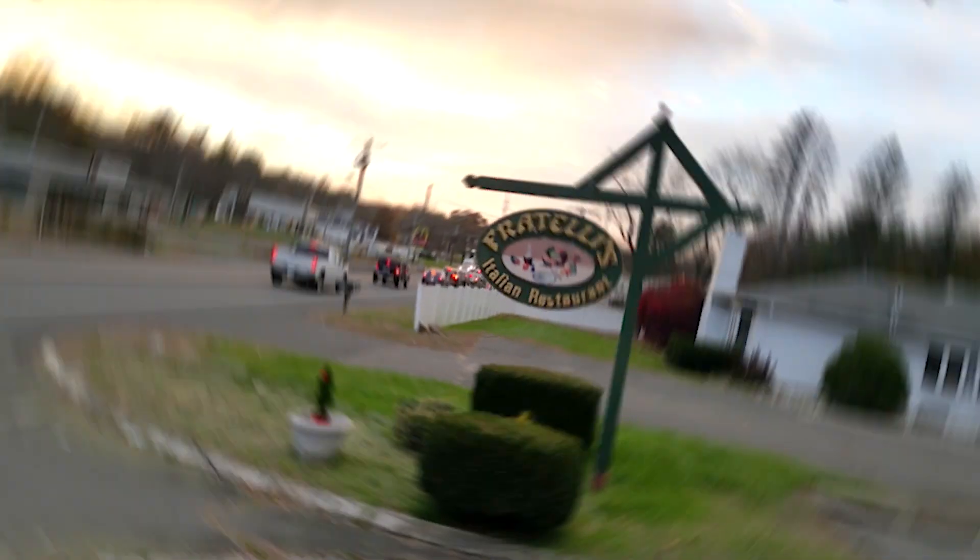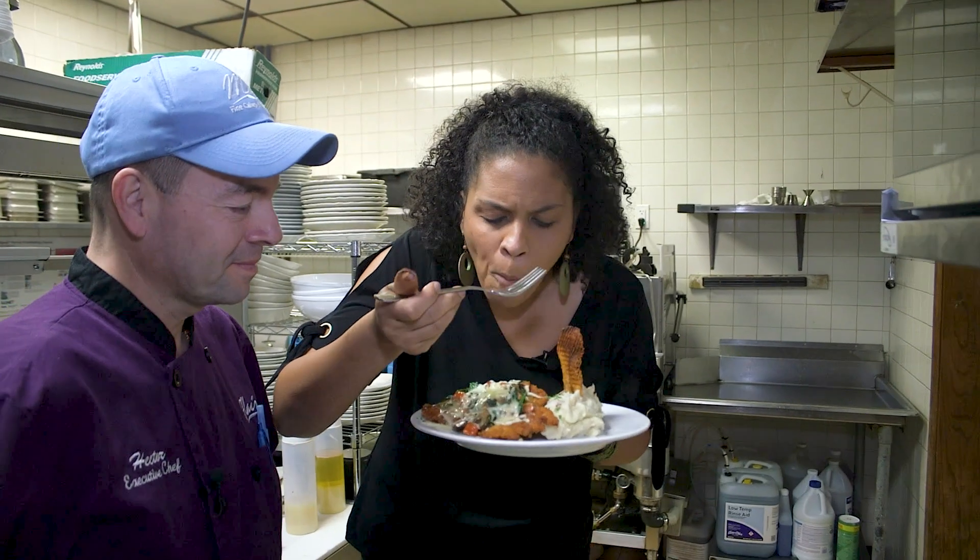I'm here today in Plantsville at Fratelli's Italian Restaurant, where their motto is always made fresh and always made with love. They're warm and friendly — you feel like you're at home. I love Italian food, so join me today as I try a little bit of Italy right here in Plantsville.